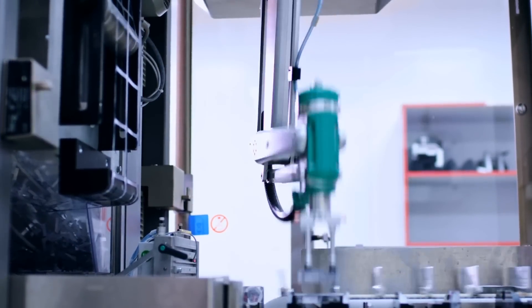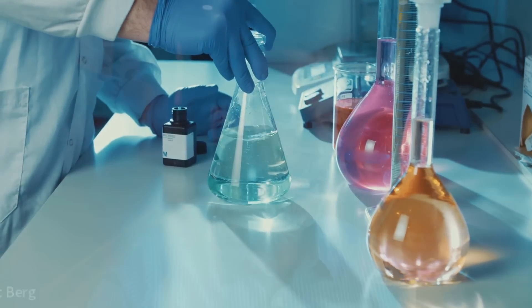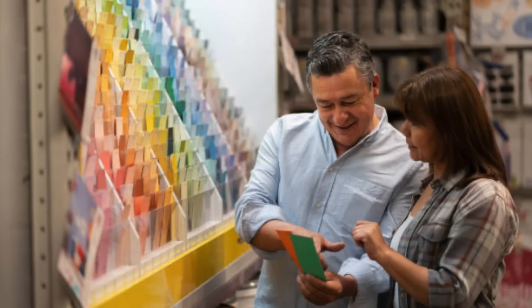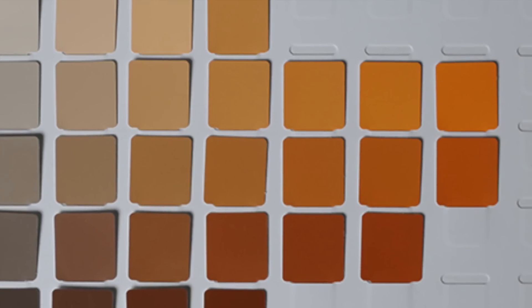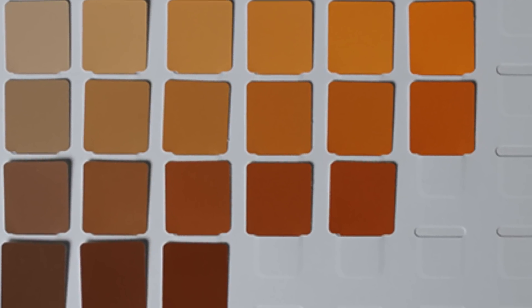Certain companies have synthesized this compound out of petrochemicals, and they even sell different shades of pink. So they have this color wheel — very similar to you going to the paint store and trying to find the right paint. It's called a SalmoFan, and you can pick and choose the color pigment that you want.